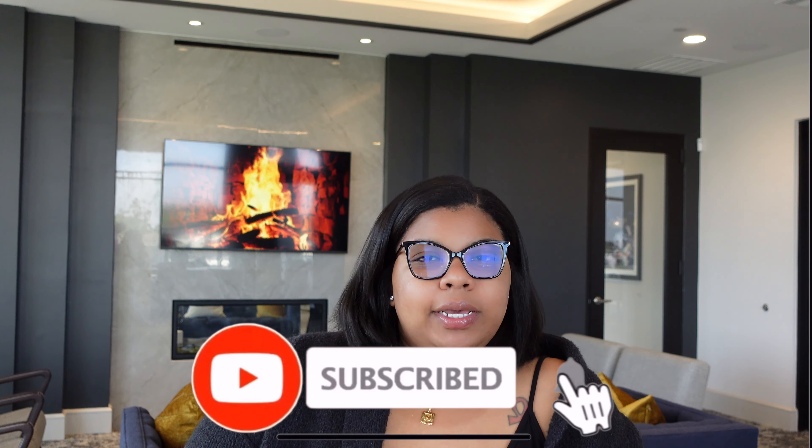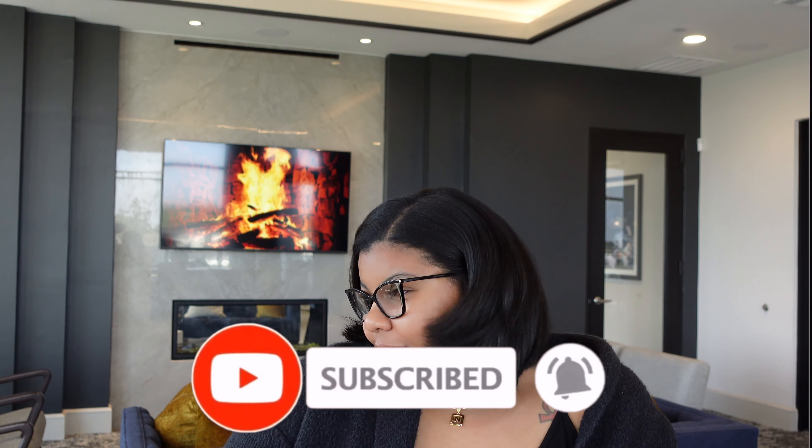Hey guys, welcome back to my channel. For those who are new, my name is Ayesha J. And for all my girls and guys returning, hi! Alright guys, so today I'm going to give you 15 Vlogtober ideas or video content ideas that you guys can do. Because I know Vlogtober — vlogging every day is enough in itself, so sometimes you do run out of topics, but I'm just going to give you a few.